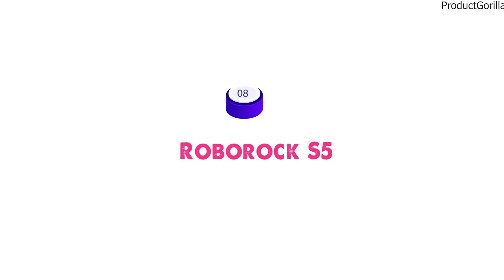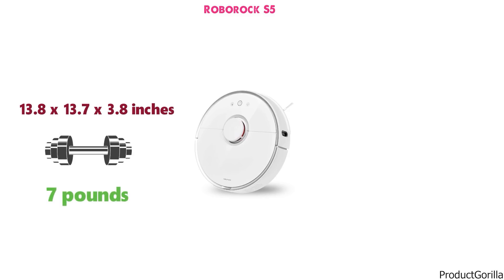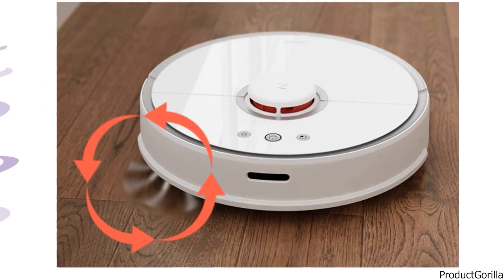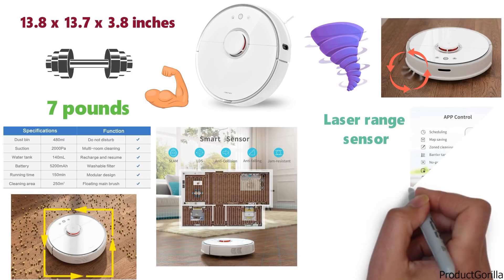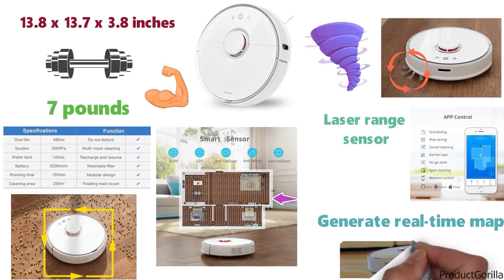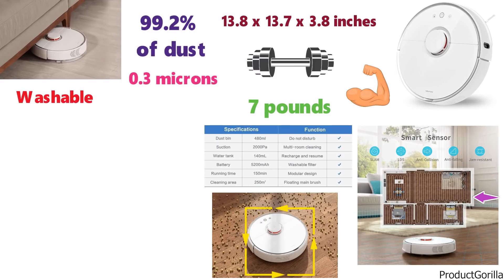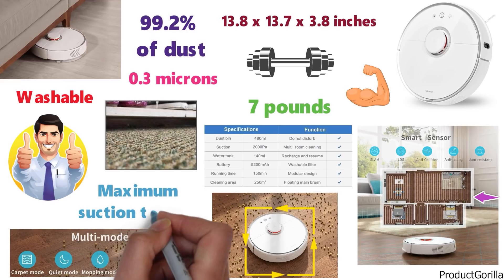At number 8 we have the Roborock S5. The dimensions of the S5 are 13.8 x 13.7 x 3.8 inches and it weighs around 7 pounds. The S5 has a cyclone 3D cleaning system with an extremely powerful motor that will suck up all the dirt. With the 2000 PA high suction motor, the brushes make sure every piece of dirt is cleaned while simultaneously being sucked up. The LDS Smart Navigation System utilizes a laser range sensor to rapidly scan each room and generate a real-time map of your home. The S5 has an advanced cleaning ability, allowing it to cross over obstacles up to 2 cm in height. The E11 filter captures 99.2% of dust and allergens as small as 0.3 microns, and is washable and reusable. When the Roborock S5 identifies a carpet, it creates a pressurization mode and switches to maximum suction to clean it thoroughly.